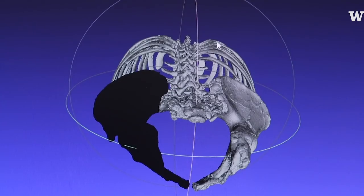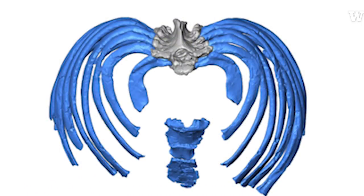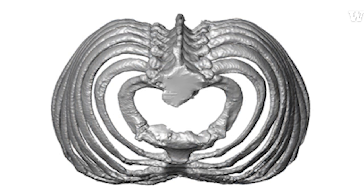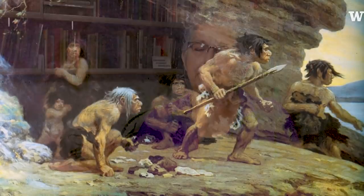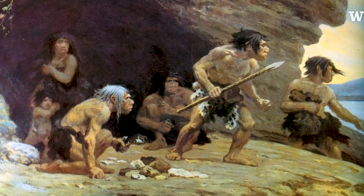You can see how the ribs come in. And in a modern human, this would be flat. If you can imagine this, you're taking the rib cage and wrapping it around the spine, pulling it back, making it easier to balance over your legs, but still having this very large chest.